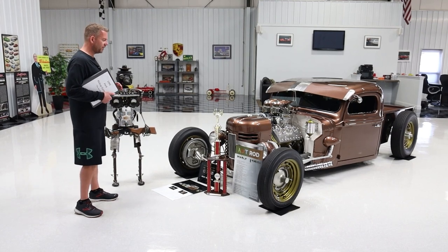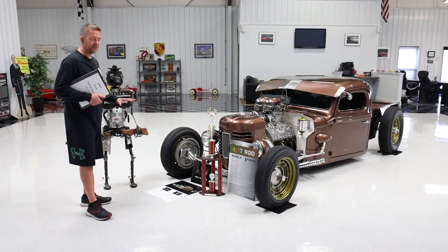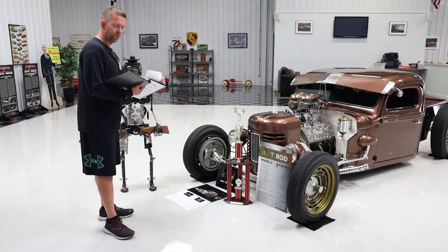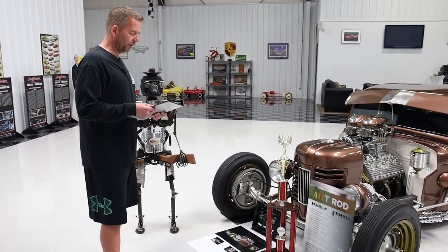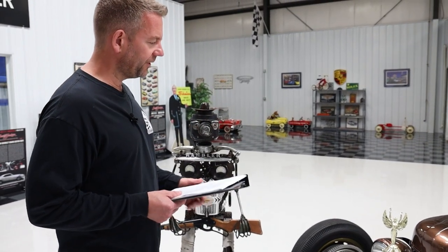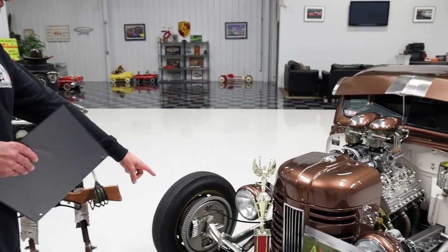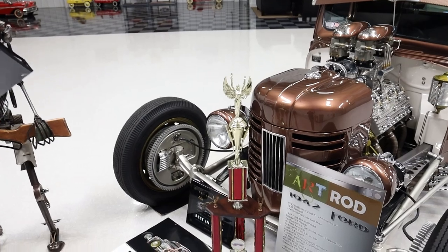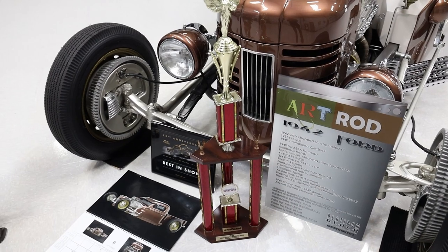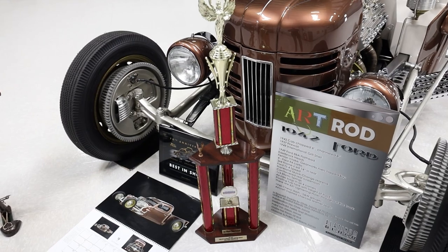To start off this presentation, I wanted to briefly touch base on some of these awards. This particular vehicle was awarded in 2008 — that's the black plaque on the bottom — best in show at the Hot Rod Magazine show, which is actually a really big show. There was a ton of cars; it was the 70th anniversary. To win best of show there is a pretty big deal.